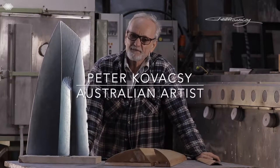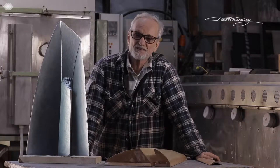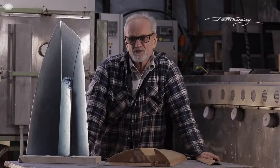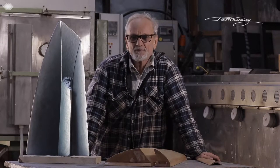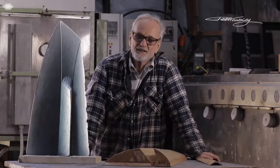Hi, my name is Peter Cavacci and I'm standing in my studio down in the southern forest region of Western Australia in a little country town called Pemberton. Pemberton is surrounded by forest and farmland. If you're ever down this way, you're welcome to drop into my studio and I'm happy to show you around the gallery and answer any questions.